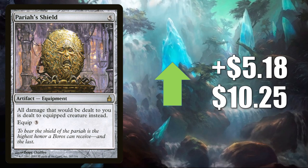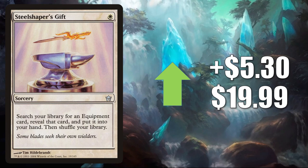Number 3 is Pariah's Shield at up $5.18 to $10.25. This is seeing increased Commander play because of a card in Commander Legends — the card is Jared Carthalion True Heir. Number 2 is Steel Shaper's Gift. This goes up $5.30 to $19.99. Solid Commander card, seeing more play now because of Commander Legends — this is in a lot of the same decks we talked about when we were discussing Sword of the Animist.